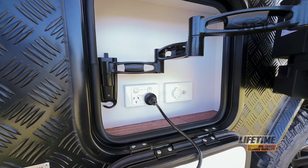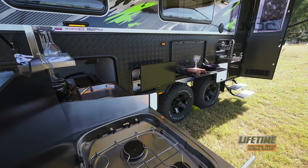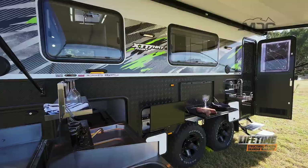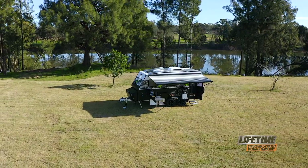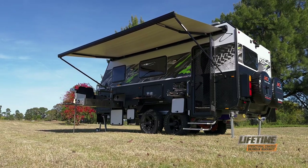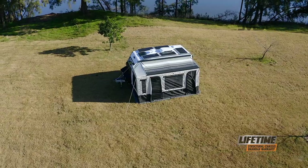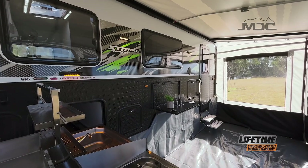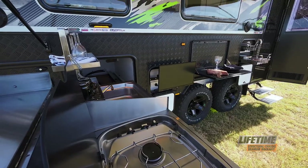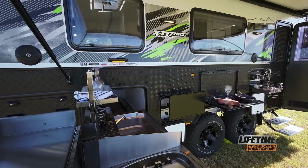With outside 240 volt and 12 volt power alongside a TV mount and antenna access, outdoor entertainment is sorted. For shelter from the sun, the XT 17 HRT Family comes with an electric awning fitted as standard, and to create an even bigger space away from the elements, an under-awning annex kit is also included, increasing privacy and living space. At night, the LED flood lights can be switched to yellow to minimise the attraction to bugs and mozzies around the living spaces.